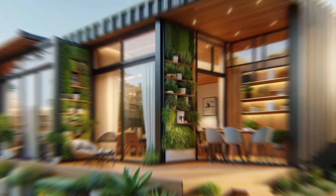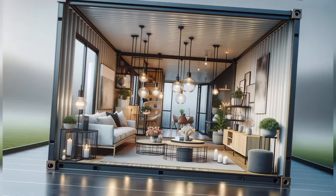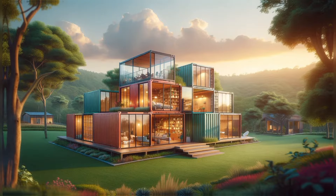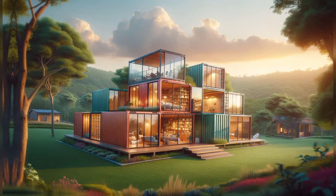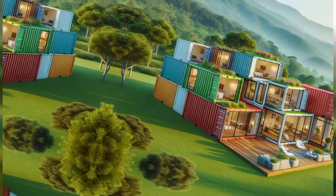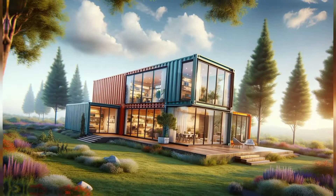Imagine waking up every day in a home that not only stands out but also leaves a minimal footprint on the planet. It's a concept that's capturing the attention of architects, designers, and everyday homeowners alike. Stay until the end because we have a special reward waiting for you — ideas and tips that could enhance your living space, even if you are not considering a container house.